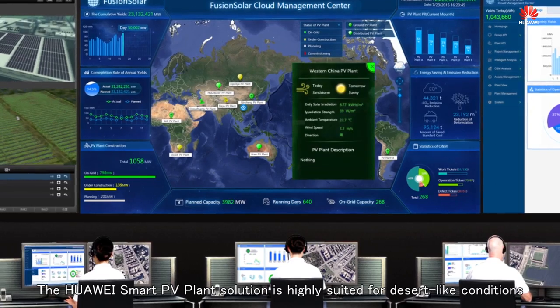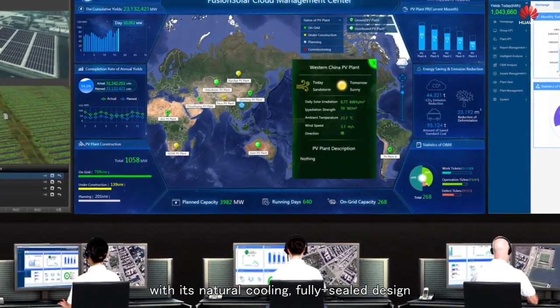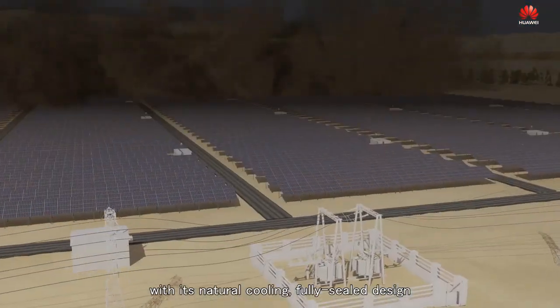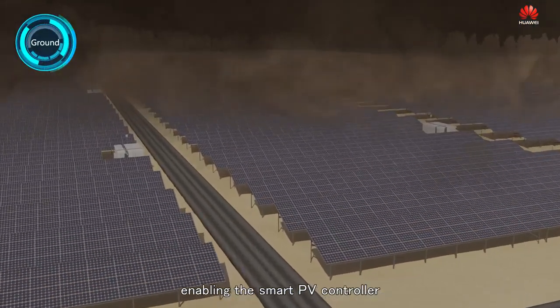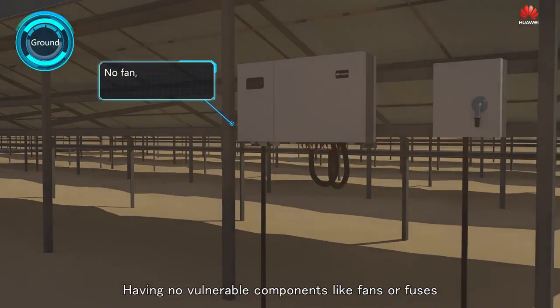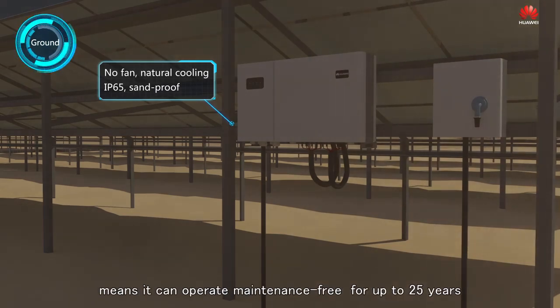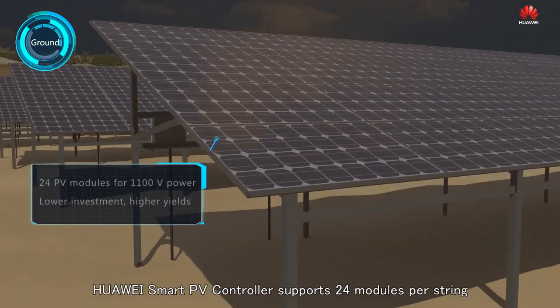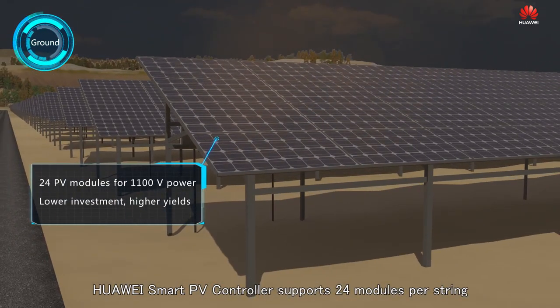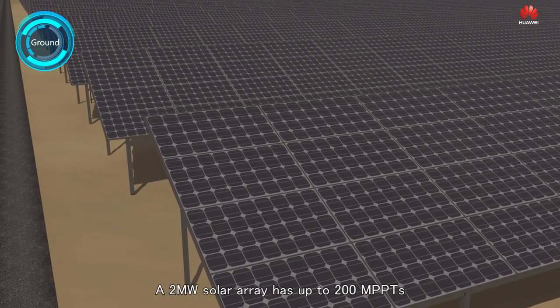The Huawei FusionSolar Smart PV solution is highly suited for desert-like conditions. With its natural cooling and fully sealed design, the Smart PV controller resists the long-term effects of sand and dust. Having no vulnerable components like fans or fuses means it can operate maintenance-free for up to 25 years. Huawei Smart PV controller supports 24 modules per string, further reducing project initial investment.